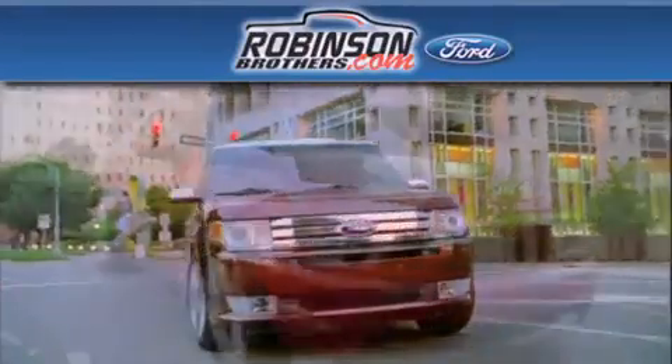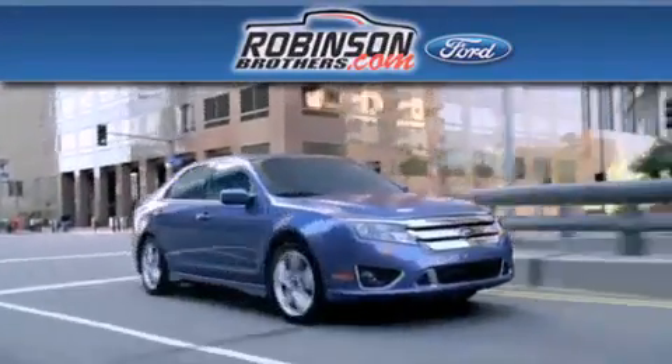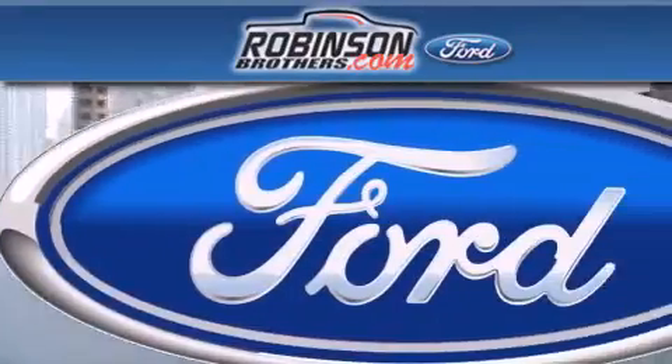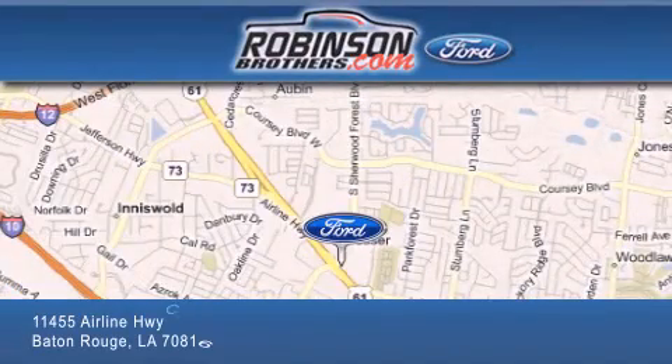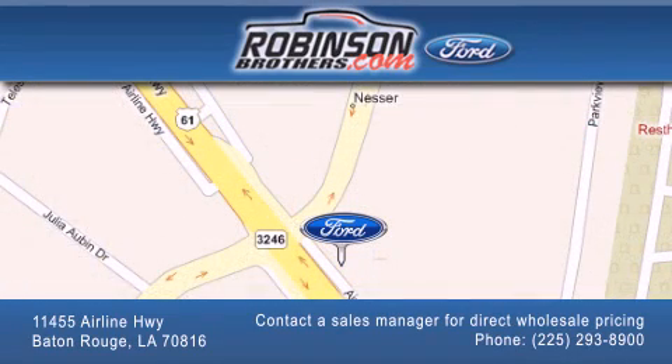Thank you for shopping at Robinson Brothers Ford located at 11455 Airline Highway in Baton Rouge. Please contact our Business Development Office at 225-293-8900 for special wholesale pricing. Give us an opportunity to earn your business. Thank you.